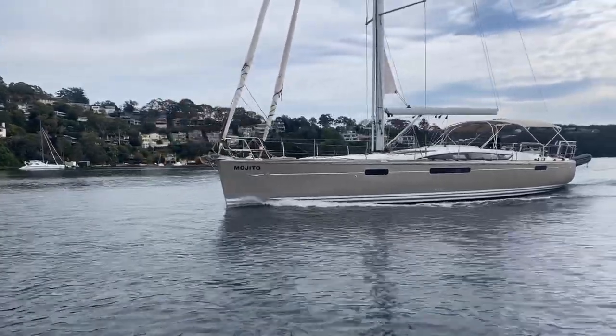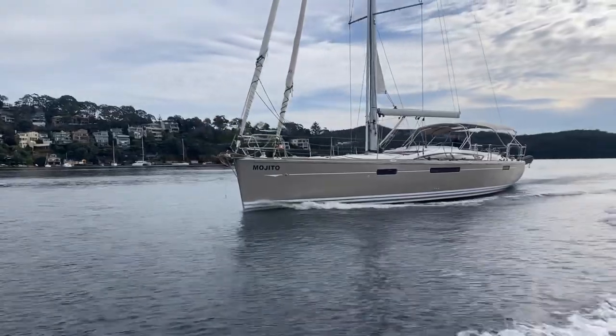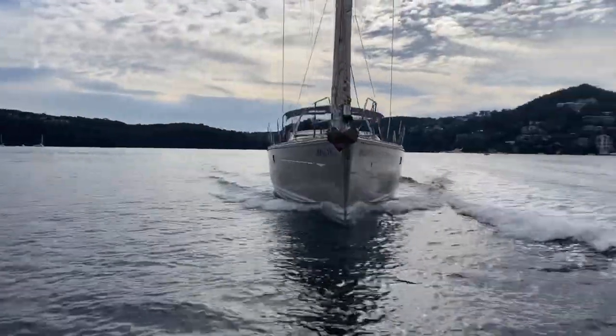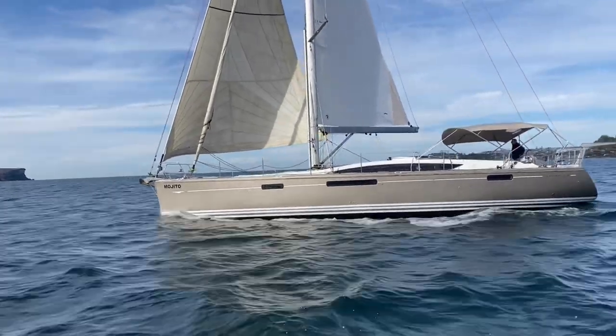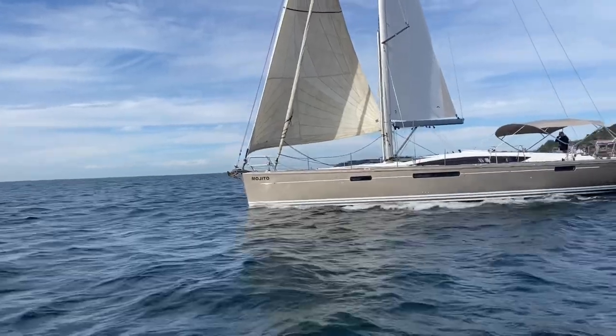Mojito is an incredibly well-specified Jeanneau 57. She started her life in Asia and was shipped to the UK by her current owners, then a year and a half ago shipped back down to Sydney where she's been used ever since. She's a really nice bronze colour and the gel coat is in very, very good condition.